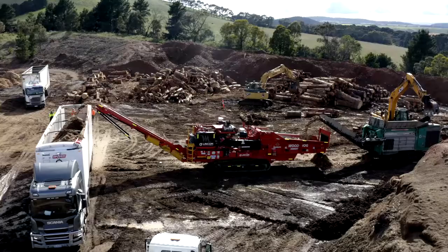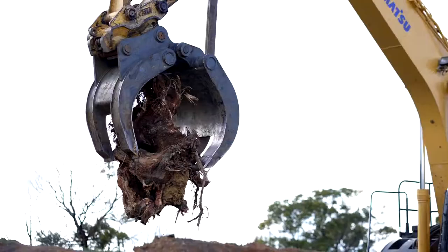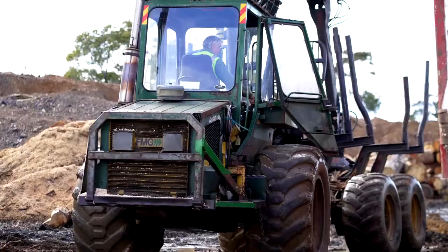We've got two sites — one at UNR South and this one here at Romsey — and they're both processing green waste and they're both really central to the success of the clean up program.